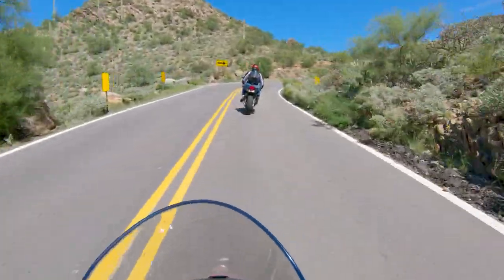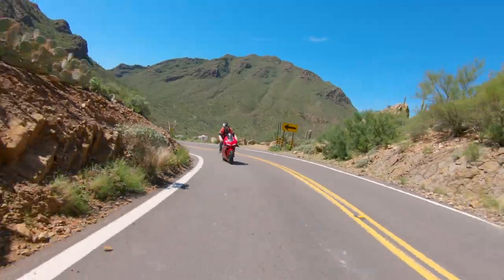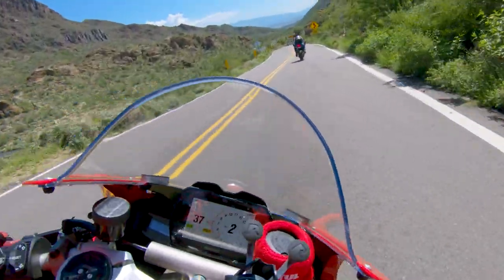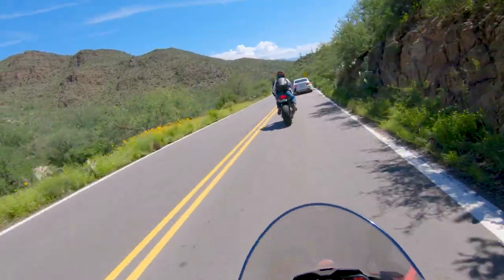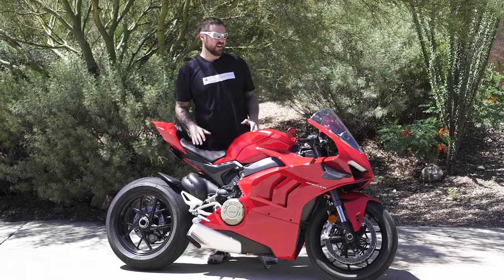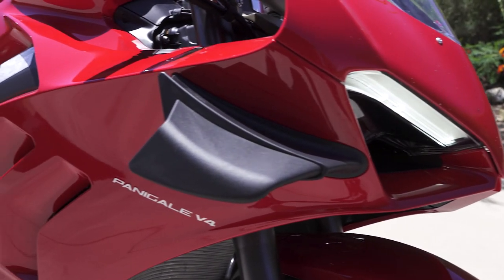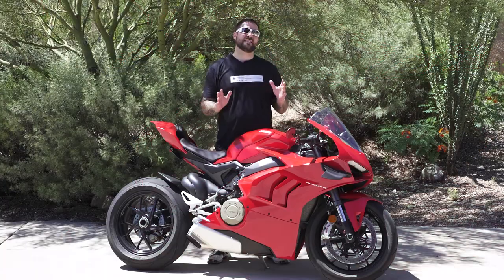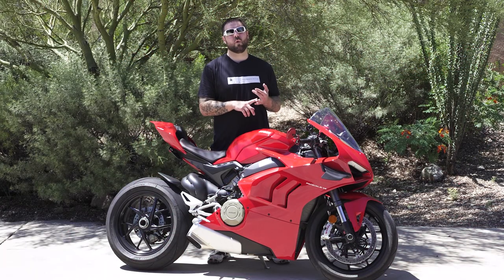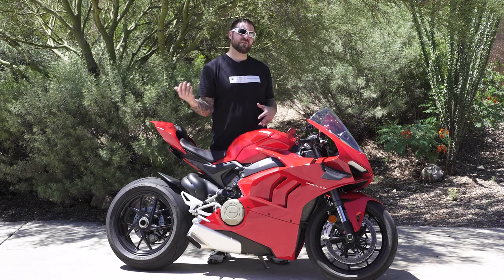This bike feels amazing, it doesn't feel that far off. Let's get back to the house and talk about it a little more. I just got off this beautiful 2021 Ducati V4 and it's good. I wanted to see the differences specifically on how the throttle felt, how the shifter worked, and if there's any difference to the engine characteristics from the 2018 to the 2021.